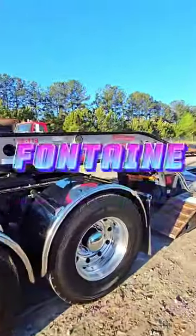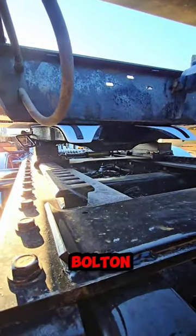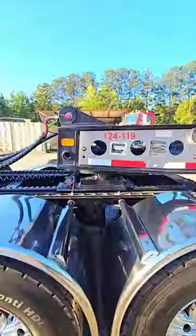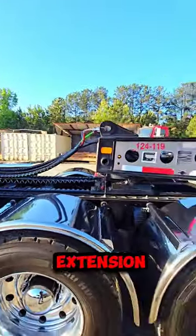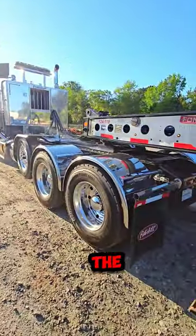He has his Fontaine Magnitude 55. He recently installed a nylon bolt-on pad on the fifth wheel. Today we are going to add a three-foot neck extension so he can get more of the weight from the trailer onto the frame of the truck.